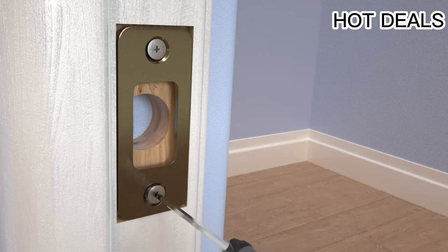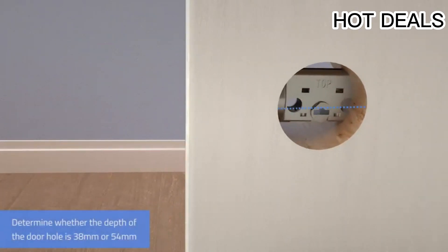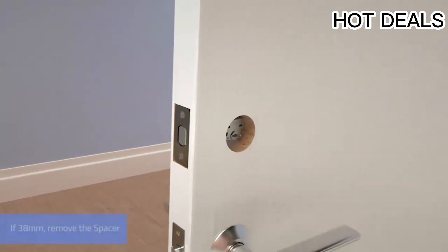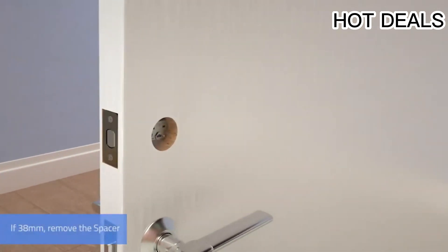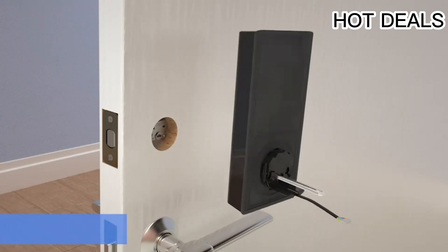It's capable of withstanding temperatures ranging from minus 30°C (minus 20°F) to 70°C (158°F), as well as rainfall. It stores your fingerprint and in-app data locally rather than on the cloud, to keep your personal information safe and private.